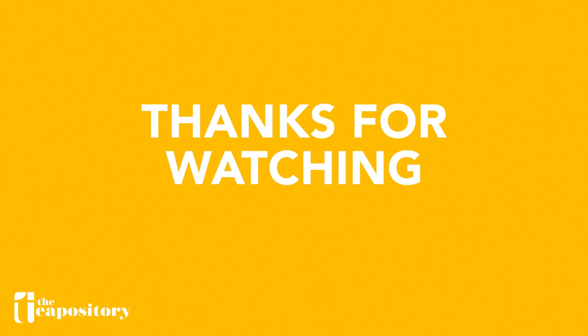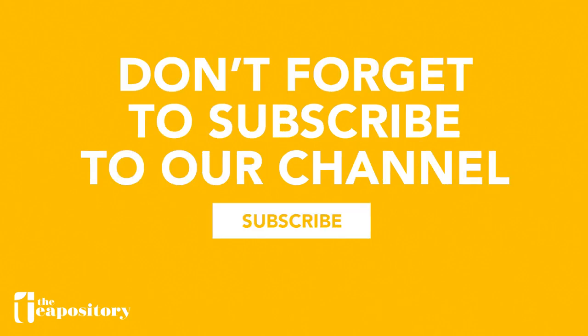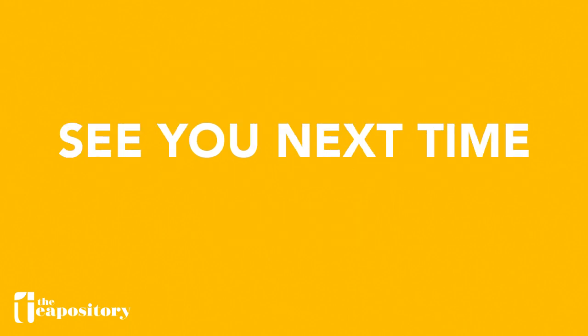That's the end of our video today. If you like the content we're producing or if you like this video, please hit that like button below and subscribe to our channel if you haven't already. We have a lot more tea content lined up for you guys, so please keep an eye out. Bye for now, see you guys!